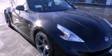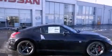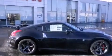Its top features include a limited-slip differential, keyless ignition, a low-tire pressure indicator, xenon headlights, and traction control and stability control systems.